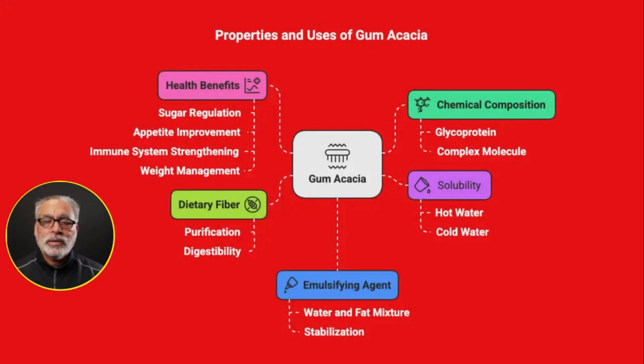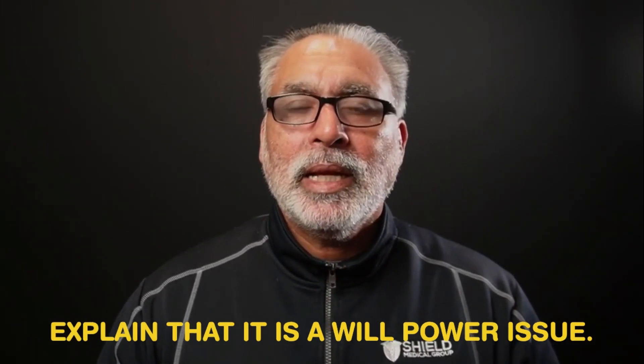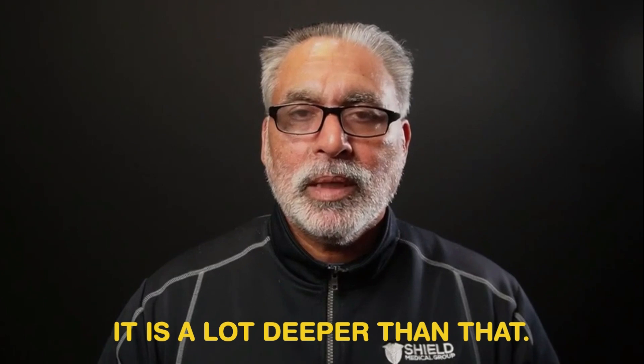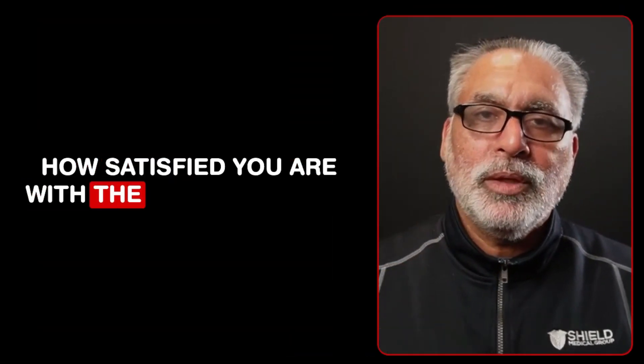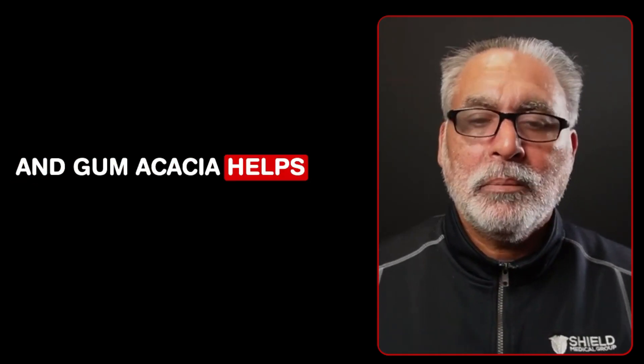Because it is a fiber, gum acacia regulates our blood sugar, improves appetite, and makes good bacteria grow in our system. It strengthens our immune system and can be used for weight management because when we are satisfied, we do not eat junk or overeat. Food is a very complex mechanism — overeating is not just a willpower issue, it is much deeper than that. How satisfied you are after eating determines your cravings, and gum acacia helps cut down those cravings.